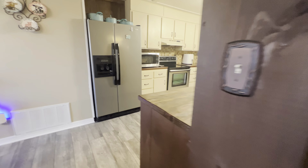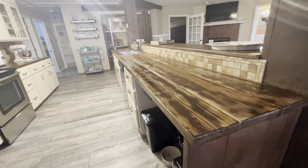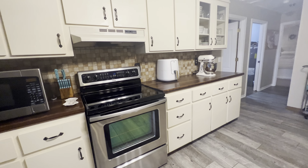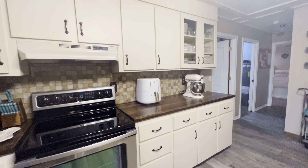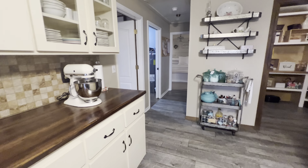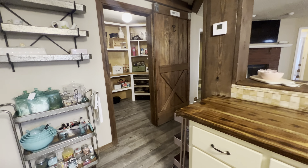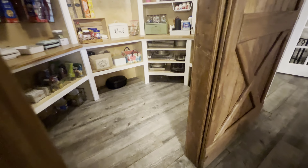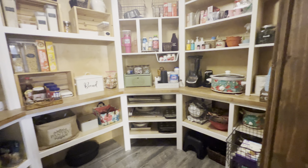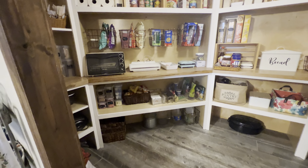Here's your kitchen where you're going to find stainless appliances, wood countertops, tile backsplash with some glass-fronted cabinetry. And through this barn door is an amazing walk-in pantry. You can see you've got built-ins and tons of storage in here.